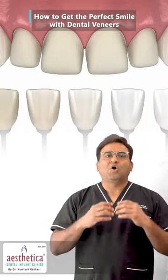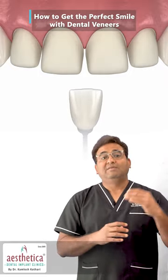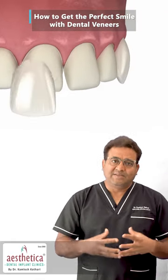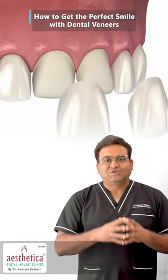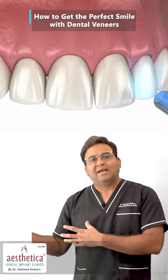We show the mock on your face even before we try out the veneer, and then we ask how do you find your smile. If the patient is happy with the smile — the proposed change given by the dentist — then we can actually go ahead and reshape the teeth a little bit, take a measurement, and send to the lab.